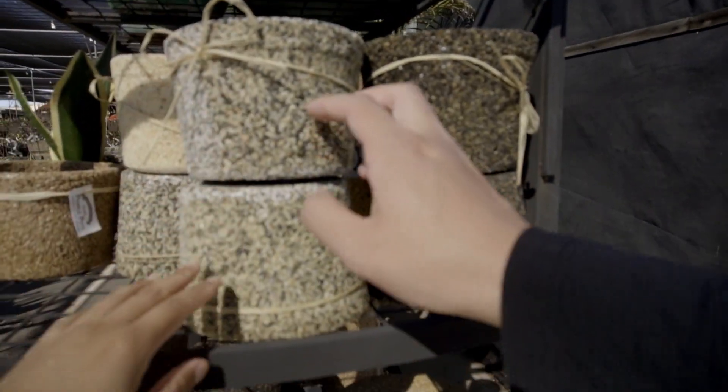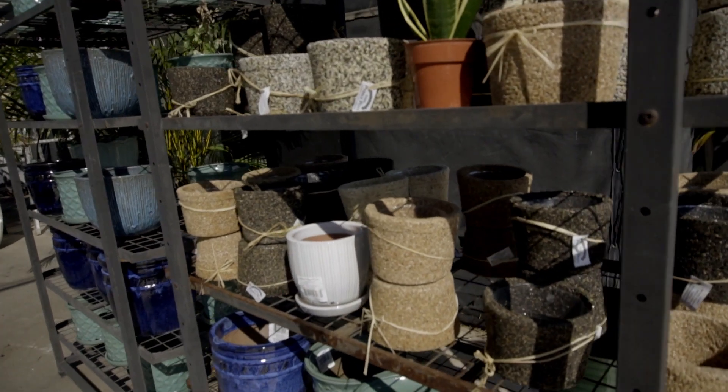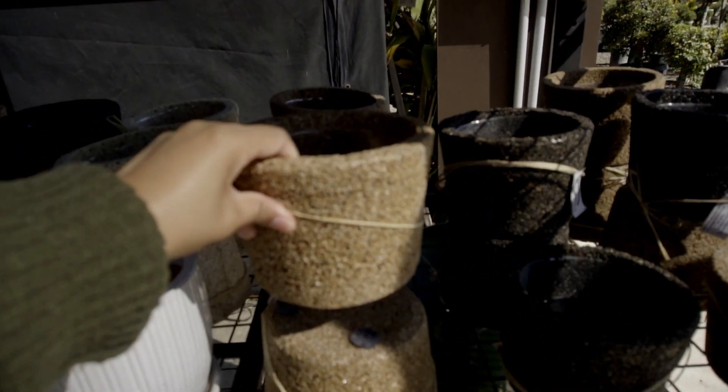What is this? It's just a bunch of stones glued together. I like it, it's cool. Probably heavy — yep, heavy.